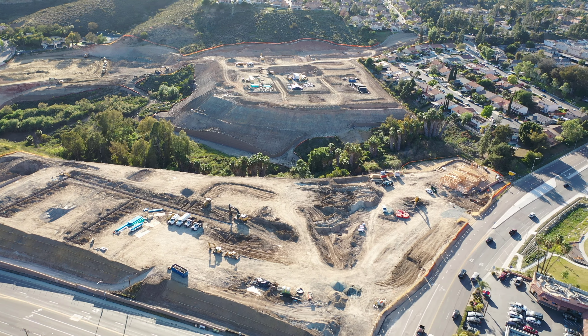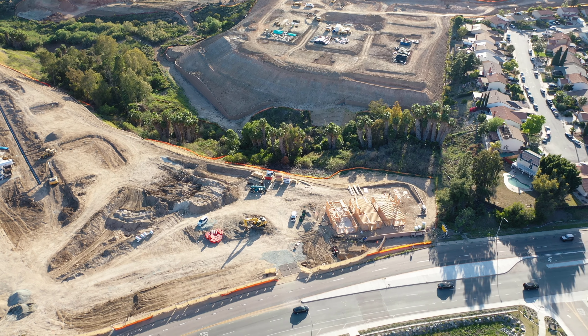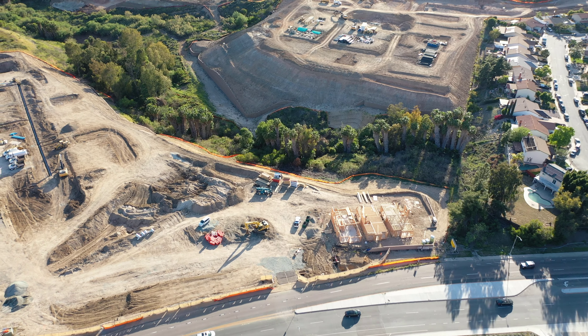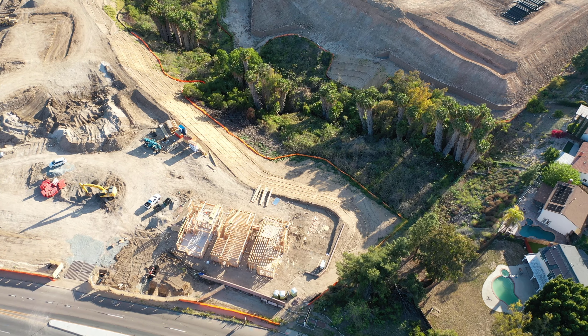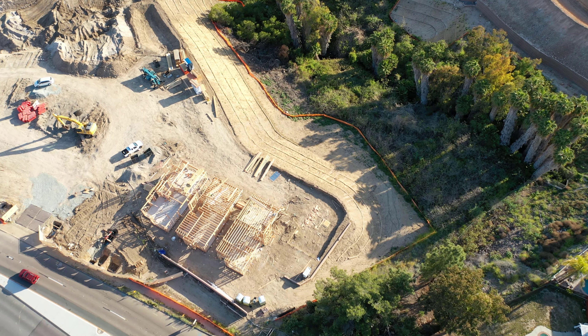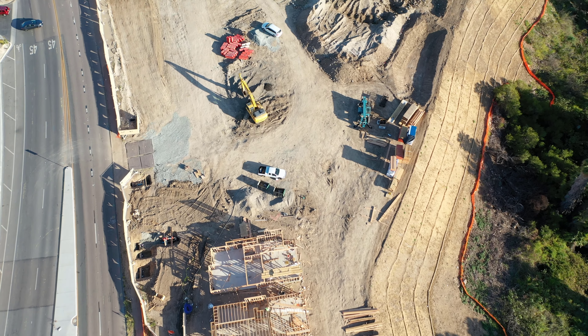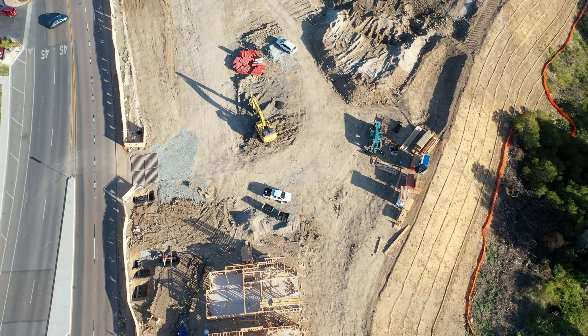This update was shot around 5 PM when the workers have mostly left for the day, except for a couple working on those three homes that already have their wooden framework built. As you can see at the bottom of the screen, there are three homes in wooden framework, and the concrete foundation slab has already been poured. The wooden framework has started — that's really major progress.